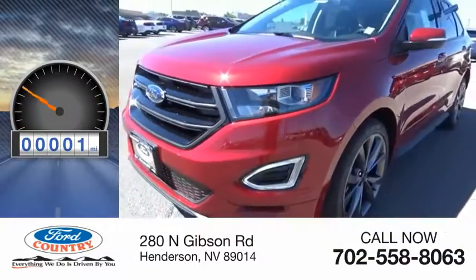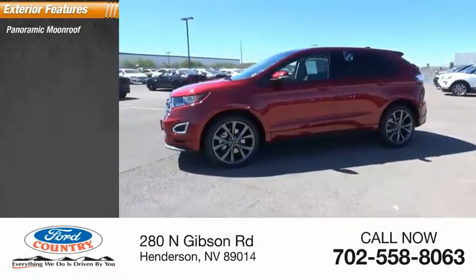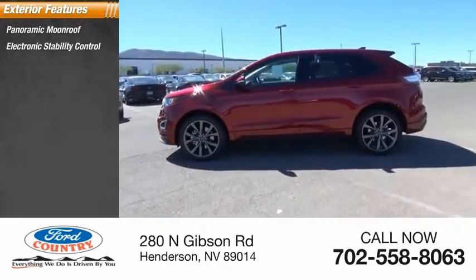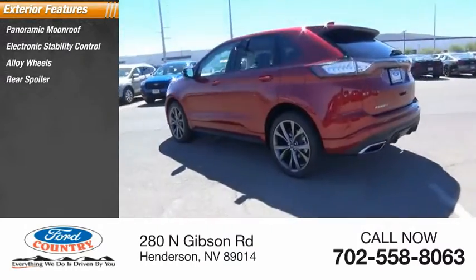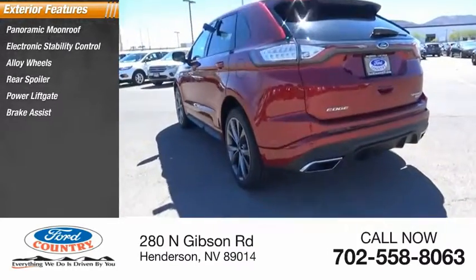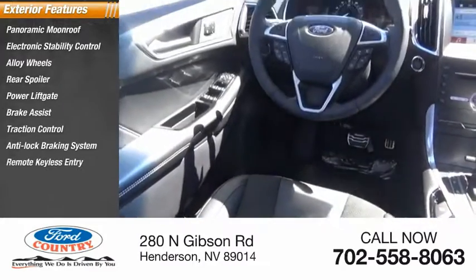This vehicle has less than 100 miles. Here are some of this vehicle's great options: panoramic moonroof, electronic stability control, alloy wheels, rear spoiler, power lift gate, brake assist, traction control, anti-lock braking system, remote keyless entry, speed control.